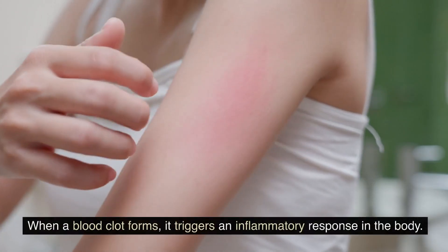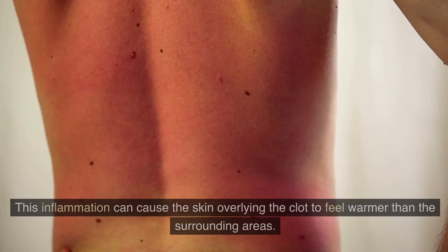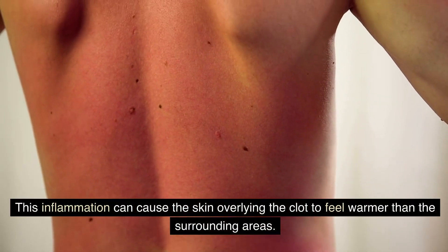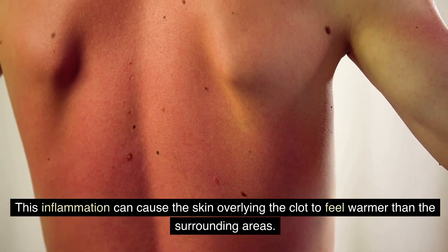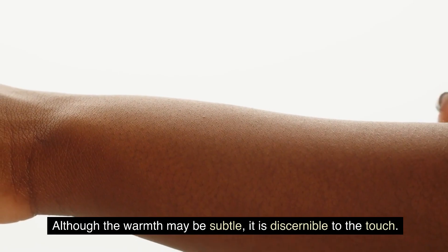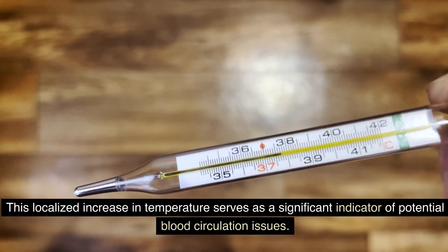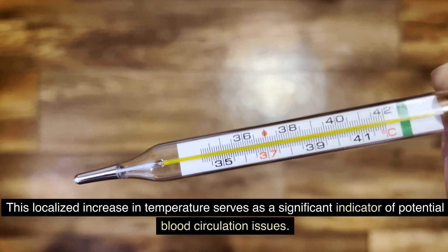Number three: warmth. When a blood clot forms, it triggers an inflammatory response in the body. This inflammation can cause the skin overlying the clot to feel warmer than the surrounding areas. Although the warmth may be subtle, it is discernible to the touch. This localized increase in temperature serves as a significant indicator of potential blood circulation issues.